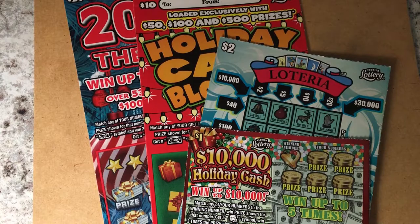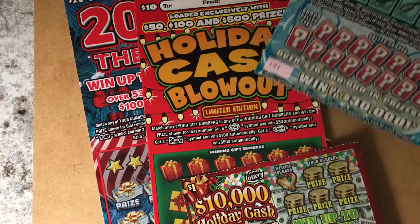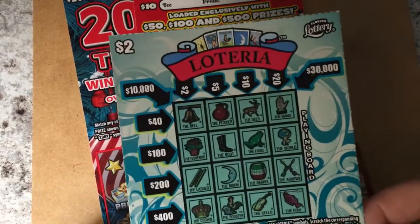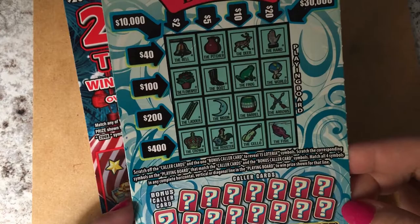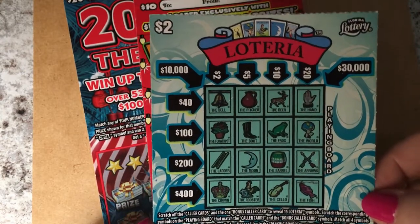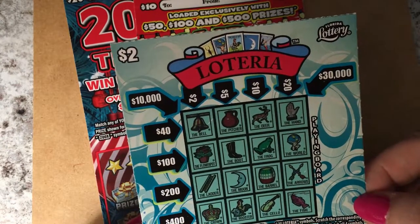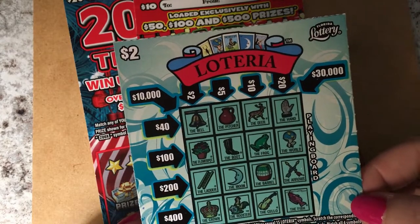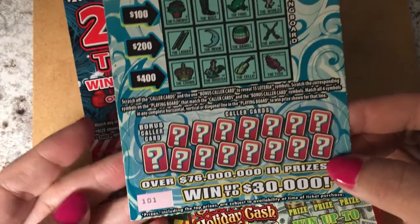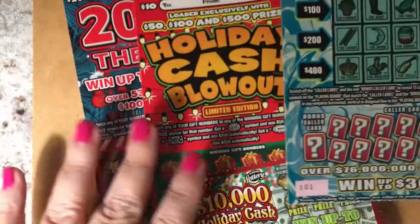Hello everyone, how are you? I'm taking a little break here and I have some tickets to play. A few of them are Christmas tickets, but then I also have the new Loteria — the light blue, teal color actually. It's the same game as the other tickets, but I've never played this one before. So that's the first time on my channel for this ticket. I have ticket number 101 and I only bought one.